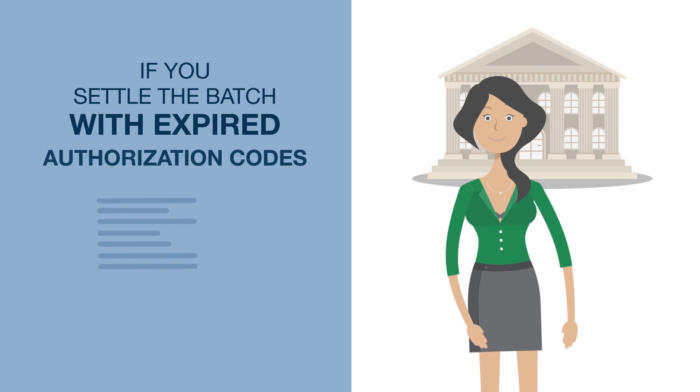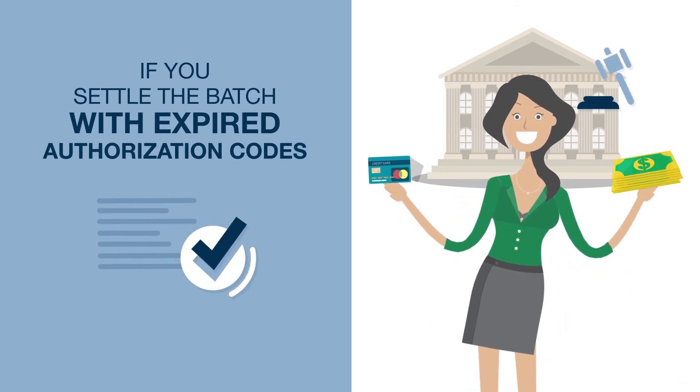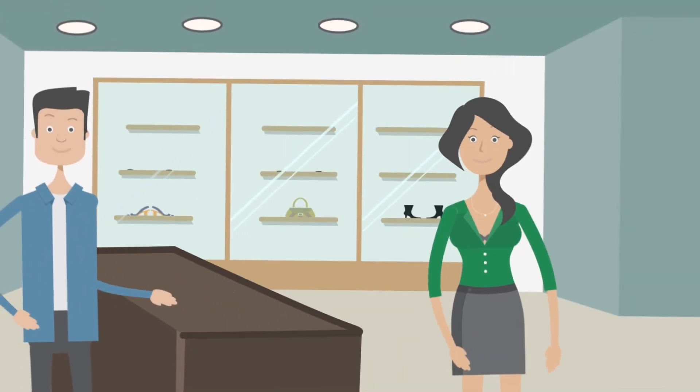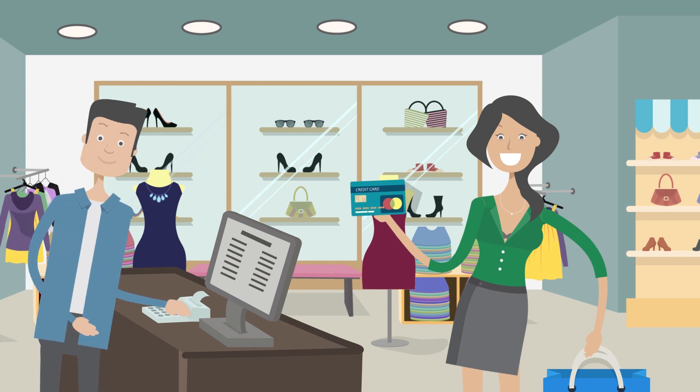If you settle the batch with expired authorization codes, the cardholders will be able to win the case should they decide to file a chargeback with the issuing bank. Our terminals have the option to settle the batch automatically. We strongly recommend you use this function on your POS device to avoid downgrades and other issues.